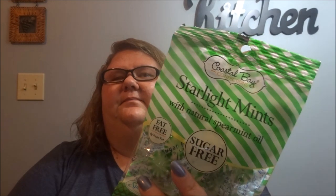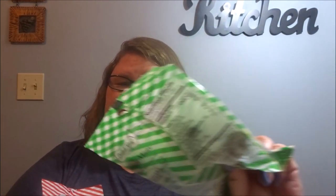I got Hailey these hair ties because her hair is super thick and she needs them — see how long it takes her to lose them or break them. We got some sugar-free mints. These are the peppermints — it says with real peppermint oil. And then we got sugar-free spearmint. I like these ones too; these sugar-free ones are good, but they sure don't give you much.